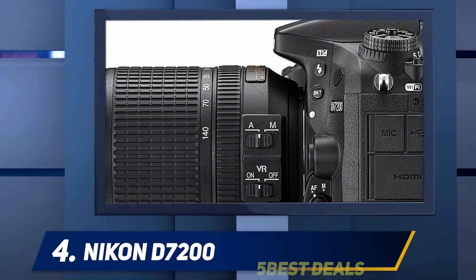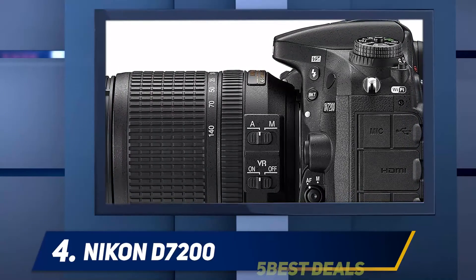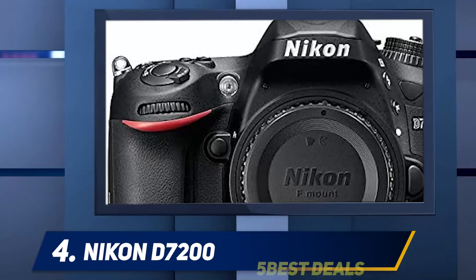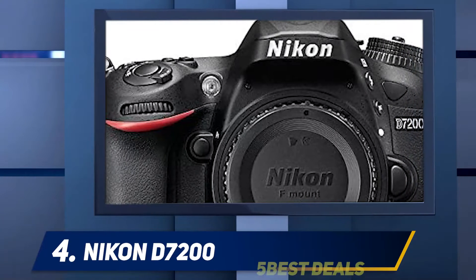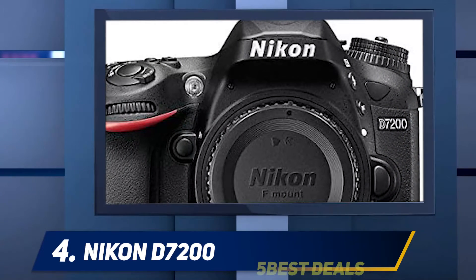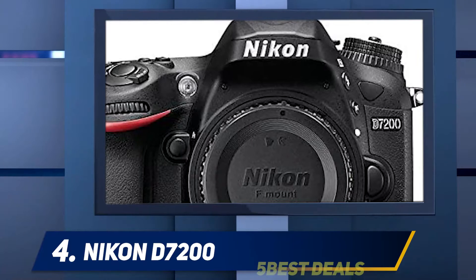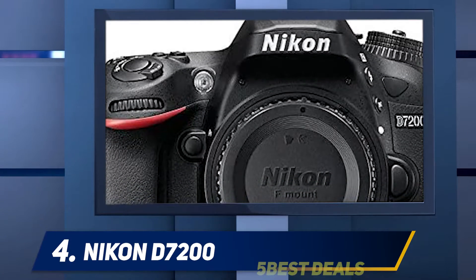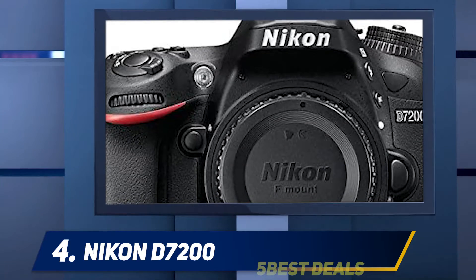This camera is free of an optical low-pass filter, which allows you to take remarkably sharp and precise images every time. It goes up to ISO 25600 to ensure outstanding low-light images. It also has a high-speed frame rate, making it a great feature for wildlife or sports photography.